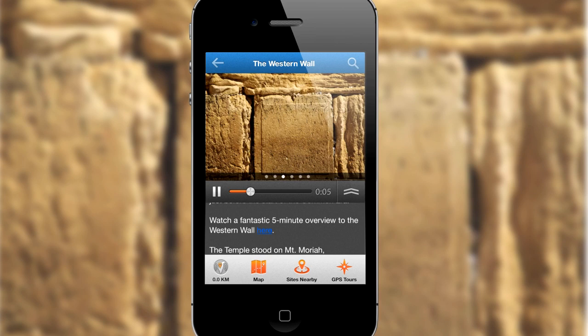Just turn it on and the app knows what's around you. We're now standing in front of the Western Wall. Hi, my name is Ken Spiro, and I'll be your tour guide today.